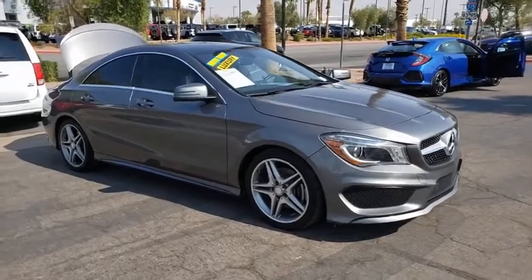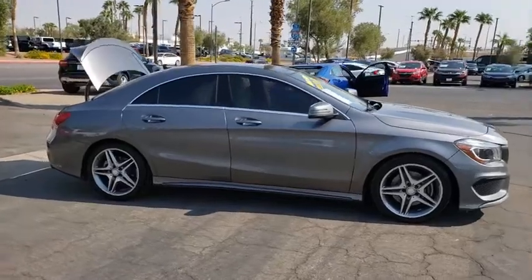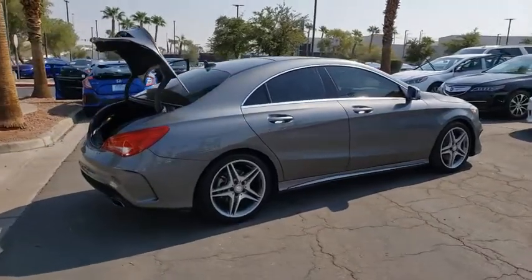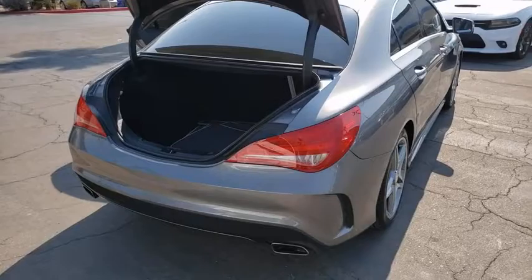Take a ride in the 2014 Mercedes CLA. The CLA comes with impressive handling, elegance, and luxury interiors. It has amazing sleek lines, which also reduces the coefficient drag to minimal, making it very aerodynamic.